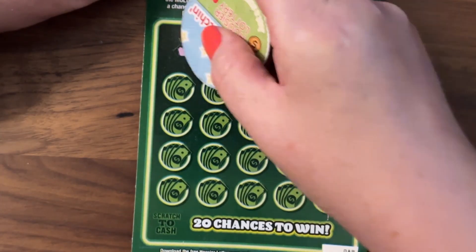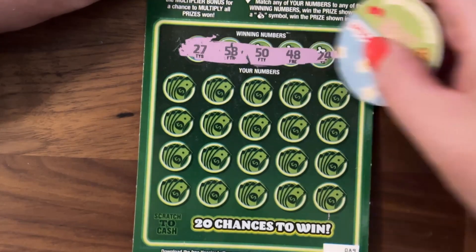We're just looking to match the winning number, and also looking for a money bag. If we find a win, we have this multiplier bonus. The odds, just in case you're curious, are one in 3.95. And we have five tickets.